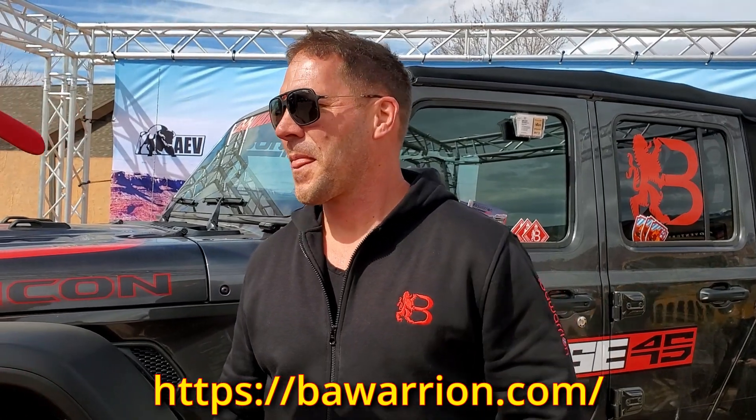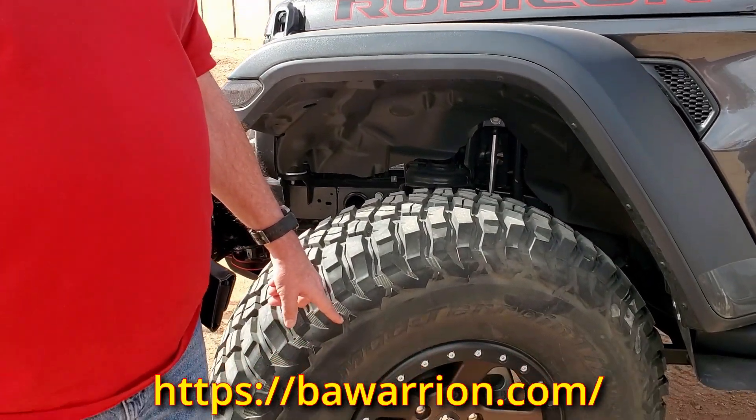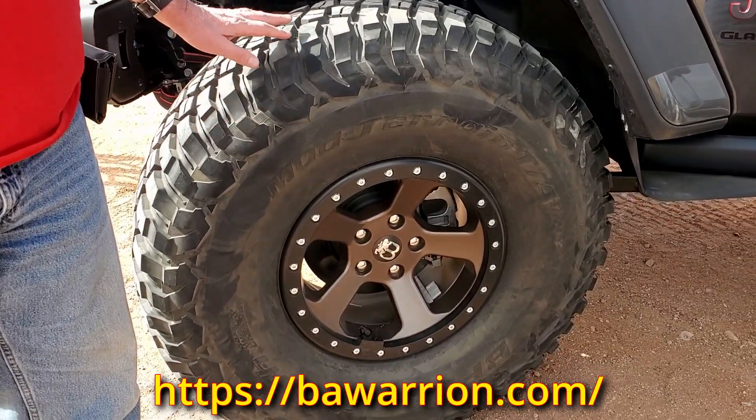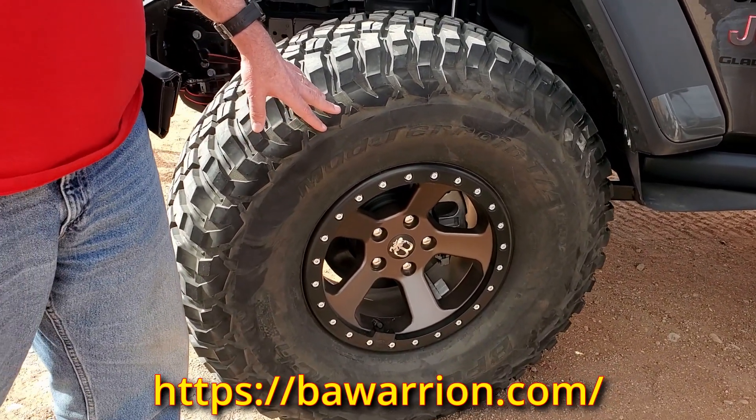Of course you do — you make it, so you know it. And you guys do these beautiful beadlocks that are legal in Germany. 39-inch tires on these beadlocks that are legal on road.